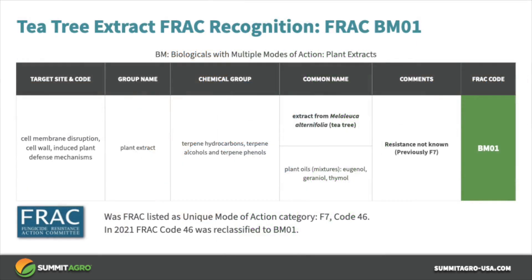The Fungicide Resistance Action Committee, or FRAC, has designated tea tree oil as a BM01 classification. This is a classification for cell membrane disruptors, and more importantly, this is a different mode of action than a Group 3, 7, or 11 fungicide. Resistance risk for BM01 fungicides is low, so having this new chemistry mode of action provides an excellent new tool for growers who are concerned about fungicide resistance.